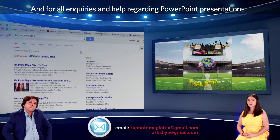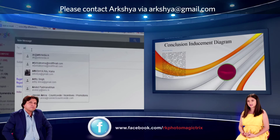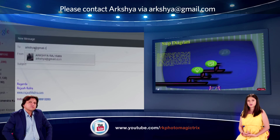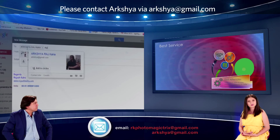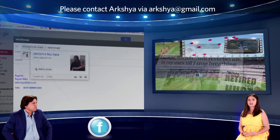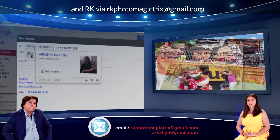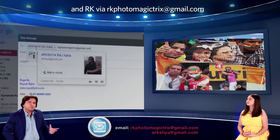For all inquiries and help regarding PowerPoint presentations, please contact Arshir via arkshy at gmail dot com — that's A-R-K-S-H-Y-A at gmail dot com — and Arkay via arkayphotomagictricks at gmail dot com.